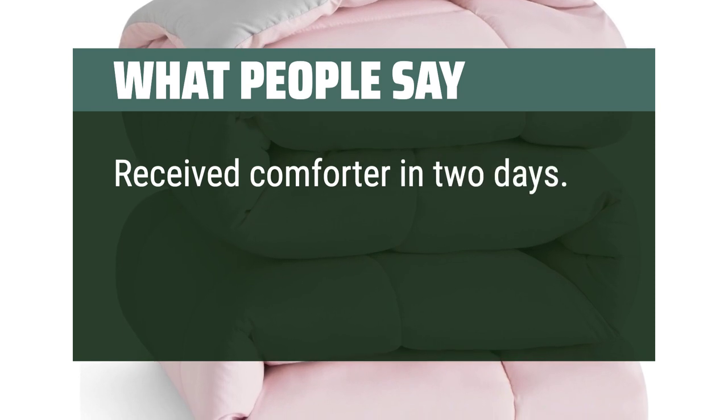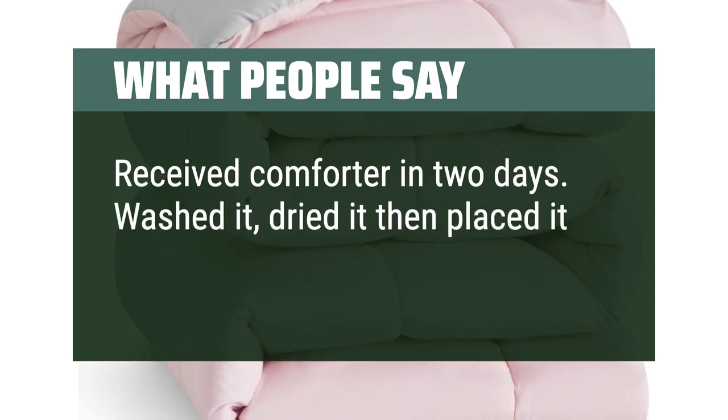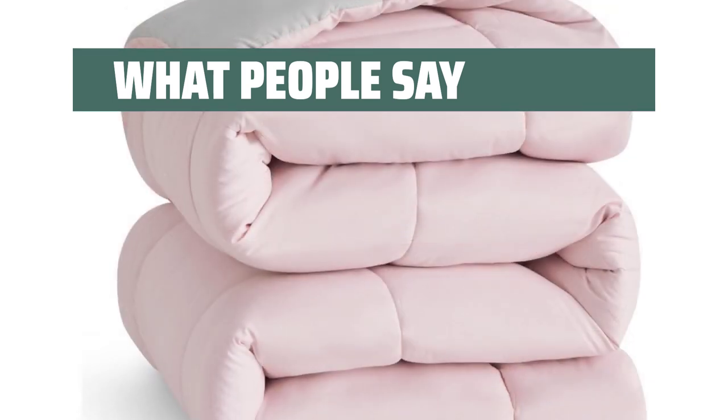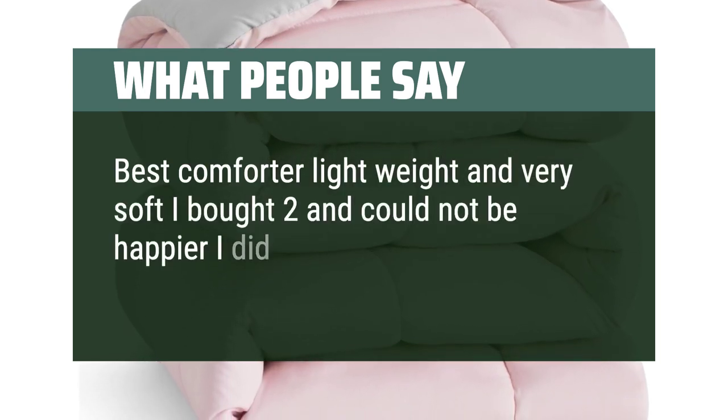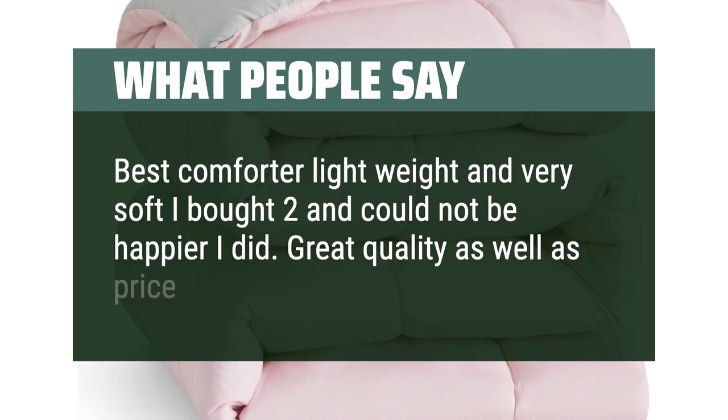Received comforter in 2 days. Washed it, dried it, then placed it over my bed. Best comforter — lightweight and very soft. I bought two and could not be happier. Great quality as well as price.